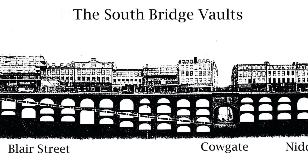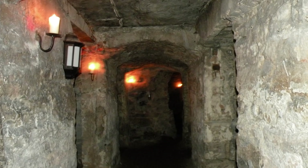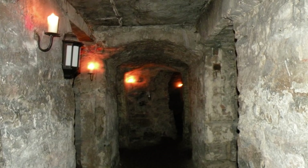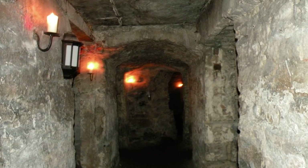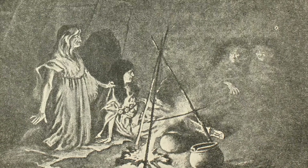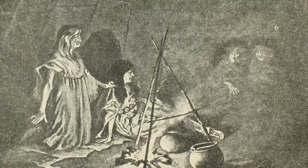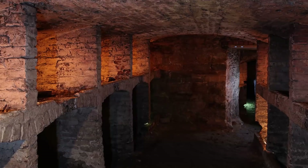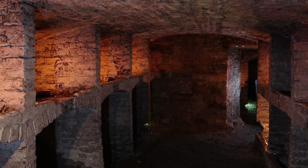The bridge was completed in 1788 and is constructed with 19 arches. Although nowadays all but one of the arches is completely enclosed behind buildings, with only the largest arch still visible. However, it's what lies beneath these arches that is interesting and unique. They contain a series of chambers and buildings, most with their own separate entrances. For around 30 years after the construction of the bridge, these underground tunnels became the homes of some of the most impoverished, villainous residents of Edinburgh, as well as housing taverns, various tradesmen, and storage for a range of illicit materials.